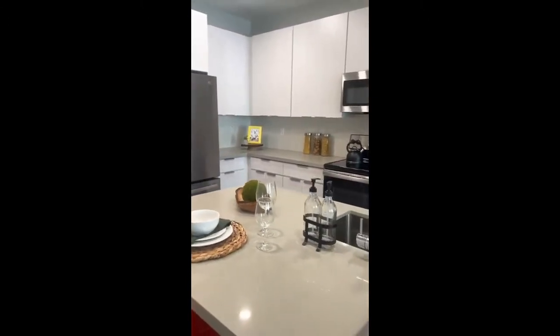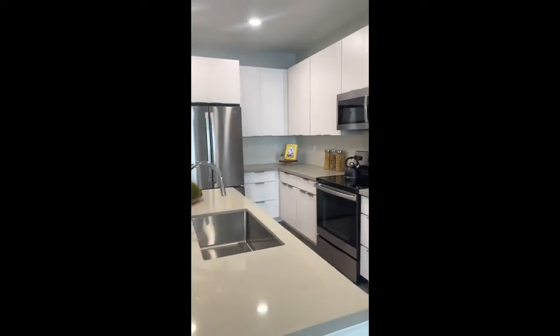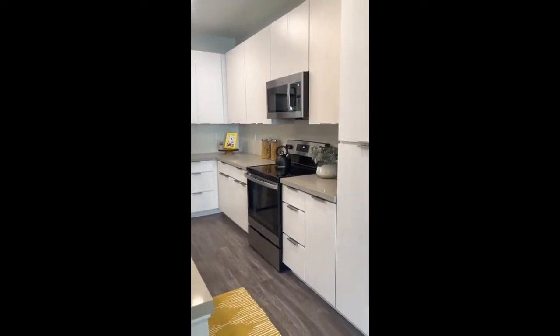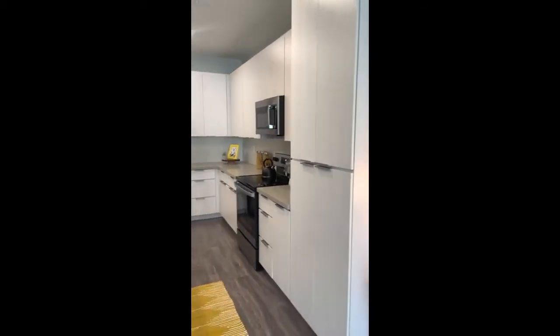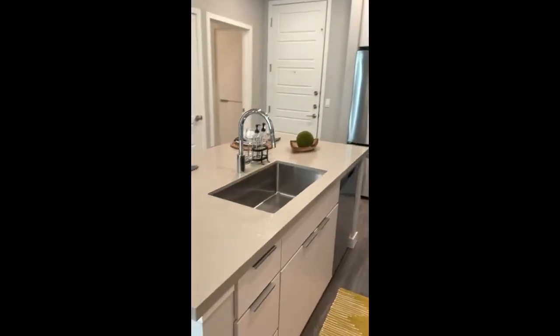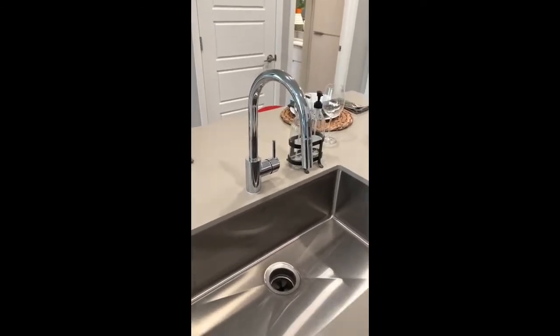What I love about our one bedroom and all of our floor plans here is the amount of cabinet space and drawers that you'll have in every floor plan. You'll see the nice big deep cabinet pantry area, stainless steel appliances throughout, and the beautiful single basin undermount sinks with the nice pull-down faucets.